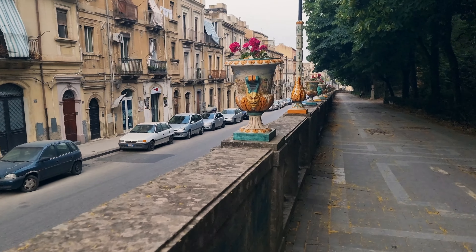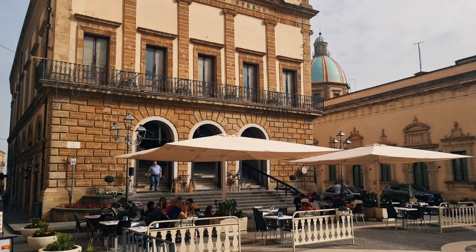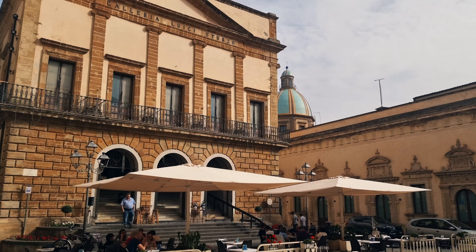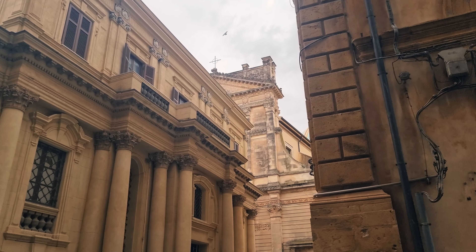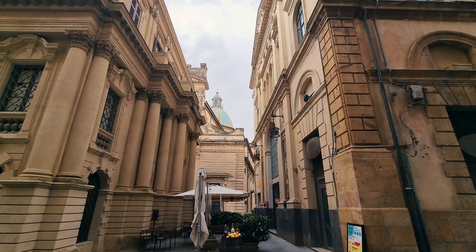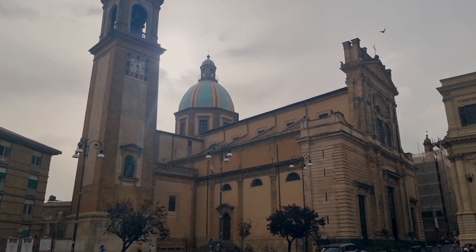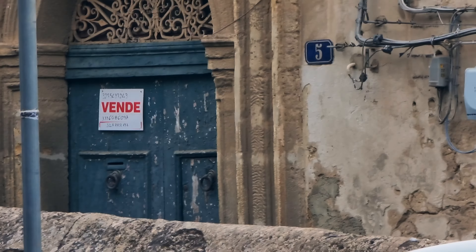I really need a coffee because the drive was so long and exhausting. Of course, with our coffee we had to try something typical from this area: Cassatelle di Agira, which is a dough filled with chocolate, diced almonds, sugar, cinnamon, lemon, and a little bit of chickpea flour.